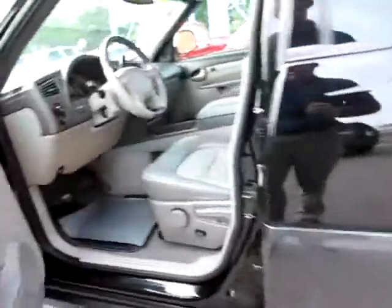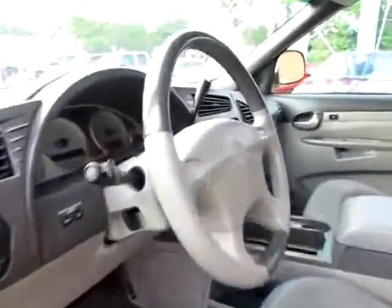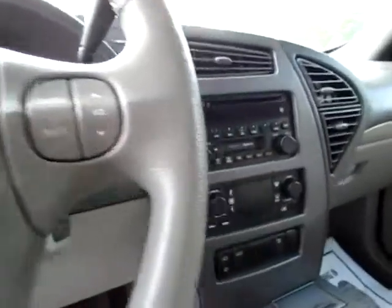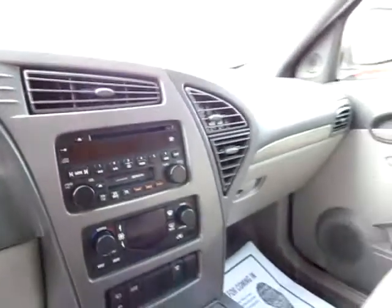Media controls on the steering wheel help you keep your hands on the wheel and your eyes on the road. There's a CD player and cassette player, and best of all we've got OnStar capability. So go to 419cars.com, or if you're already there just call us.